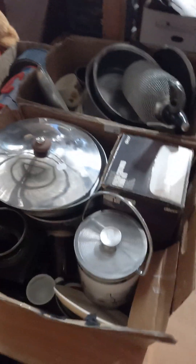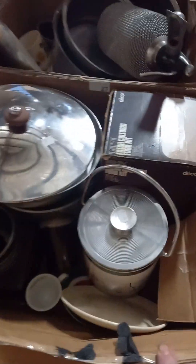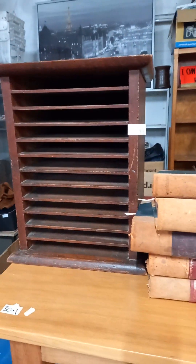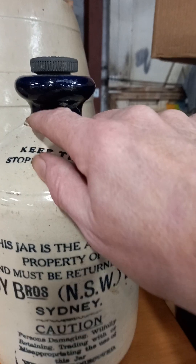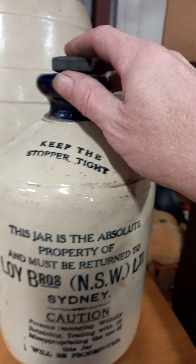Kitchen area - nice stainless steel saucepan set and some other cool 70s kitchenware. Ceramic dinner sets. Two big boxes of comics. Some nice old journals or ledgers in a little storage unit. Some stoneware bottles - nice old Lloyd Brothers with the blue glazed top, but there is damage, it's been off and stuck back on.